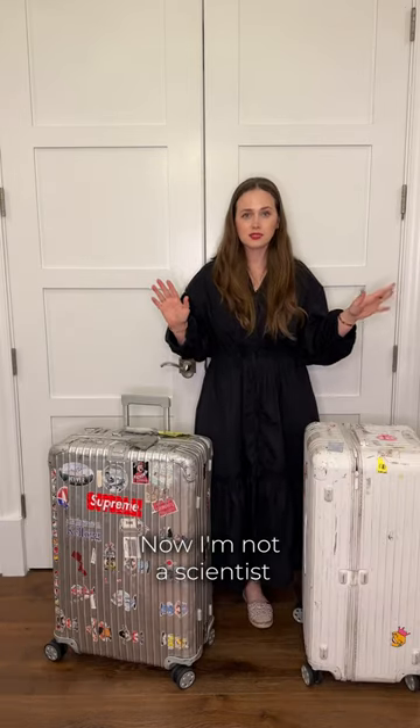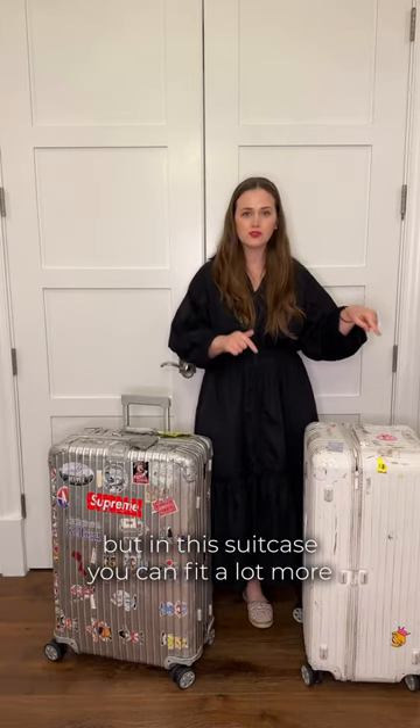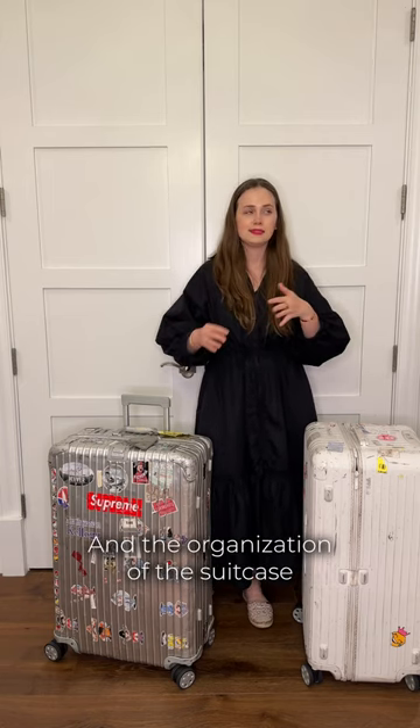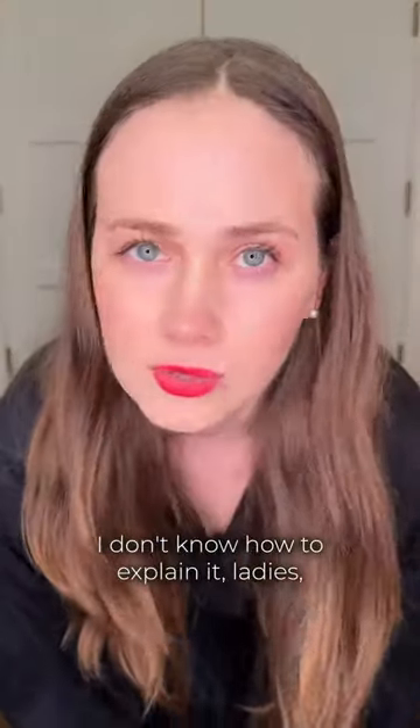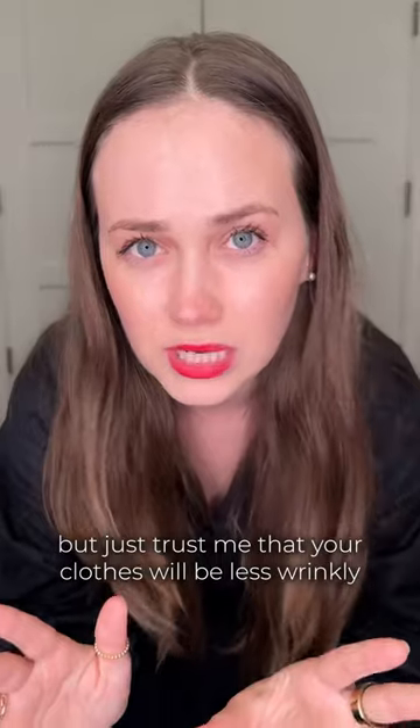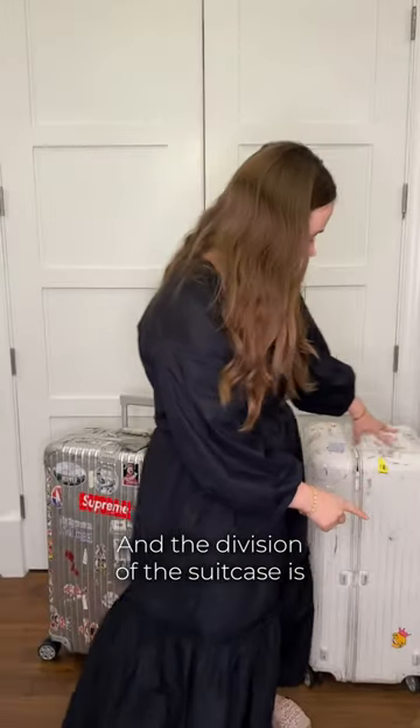Now I'm not a scientist, but in this suitcase you can fit a lot more than in this one, and the organization is a lot more comfortable to travel. I don't know how to explain it ladies, but just trust me that your clothes will be less wrinkly in this suitcase, and the division of the suitcase is just better.